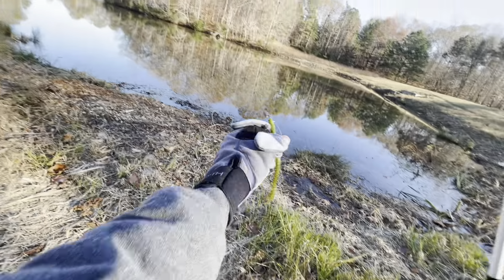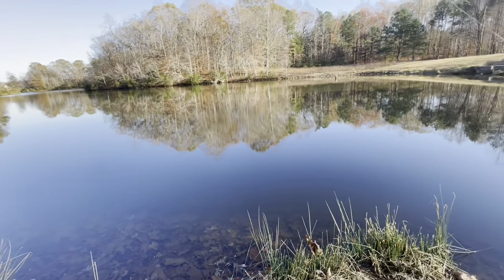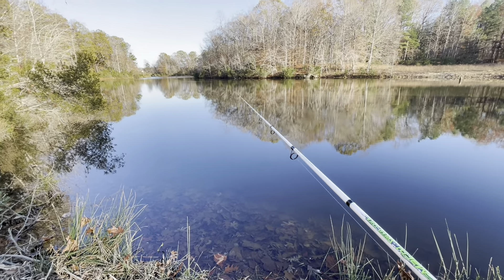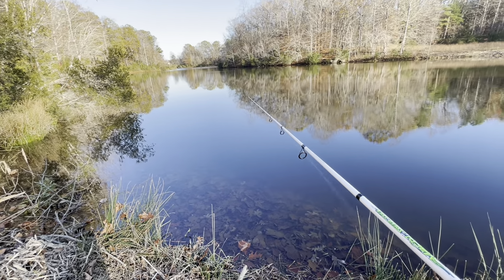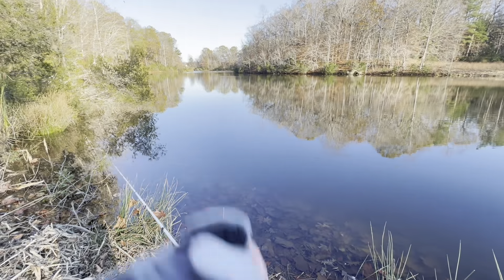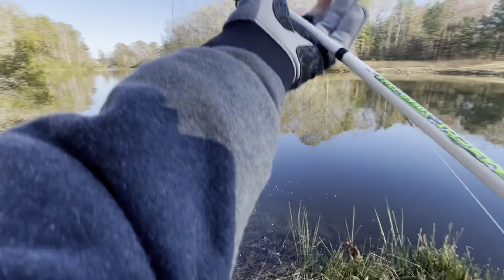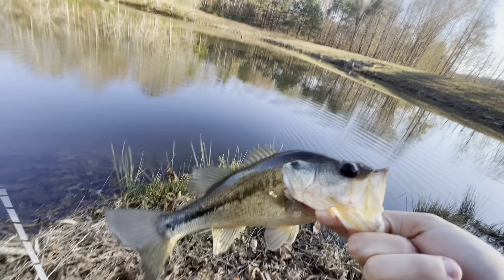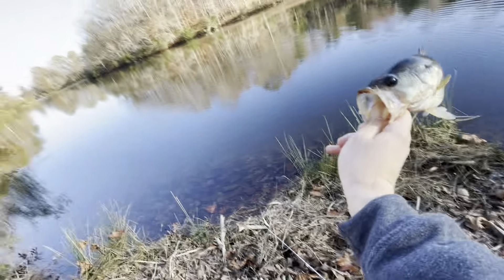We're getting desperate — gonna throw this slim shake worm a few times with just a bullet weight, try to get it to the bottom because I think that's where the fish are. There's a fish, finally! First cast with the slim shake — we've been using the wrong thing the whole time. Chill out little guy. It's actually my first fish on this slim shake worm. It's a beautiful fish, look at that line down the side of it. Thank you little guy, you saved us from getting skunked. It's obviously a slow day — we're gonna just slow reel a little worm and see if we can catch any more.